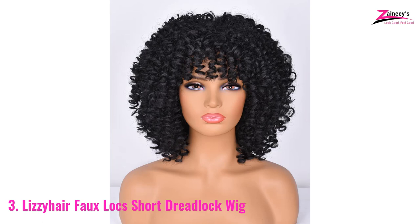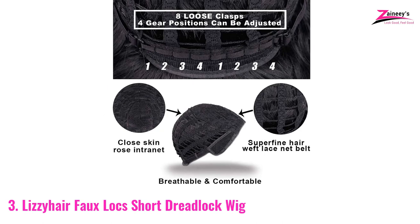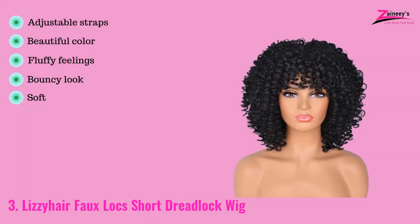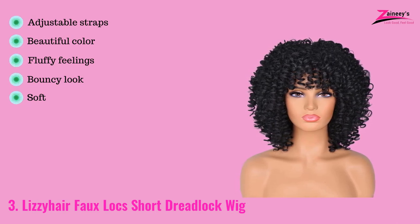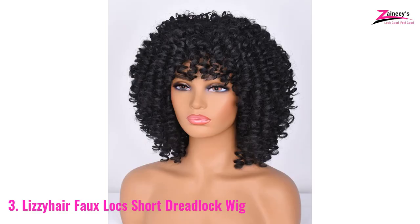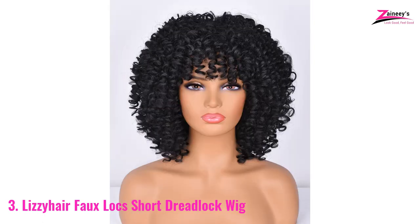Let's talk about the wig cap — it is important because the health of your scalp depends on it. The wig cap is highly breathable so that air can easily pass through your scalp. There are two adjustable straps on the back side that can set this on your hair tightly. The pros are: adjustable straps, beautiful color, fluffy feelings, bouncy look, and soft. The con is everyday washing may damage its fiber. As it is highly breathable, we highly recommend it for daily use.